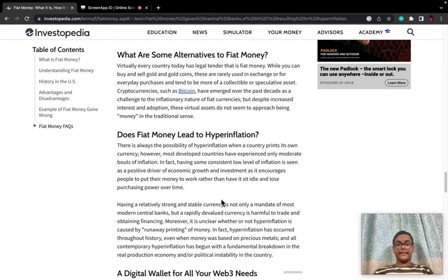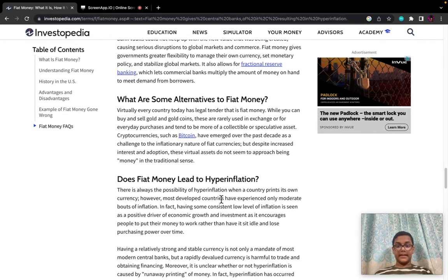What are some alternatives to fiat money? Virtually every country today has legal tender that is fiat money. While you can buy and sell gold and gold coins, these are rarely used in exchange or for everyday purchases and tend to be more of a collectible or speculative asset. Cryptocurrencies such as Bitcoin have emerged over the past decade as a challenge to the inflationary nature of fiat currencies, but despite increased interest and adoption, these virtual assets do not seem to approach being money in the traditional sense.